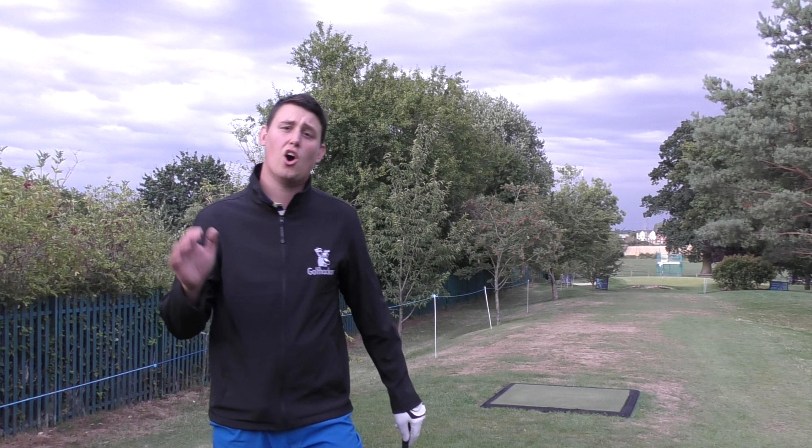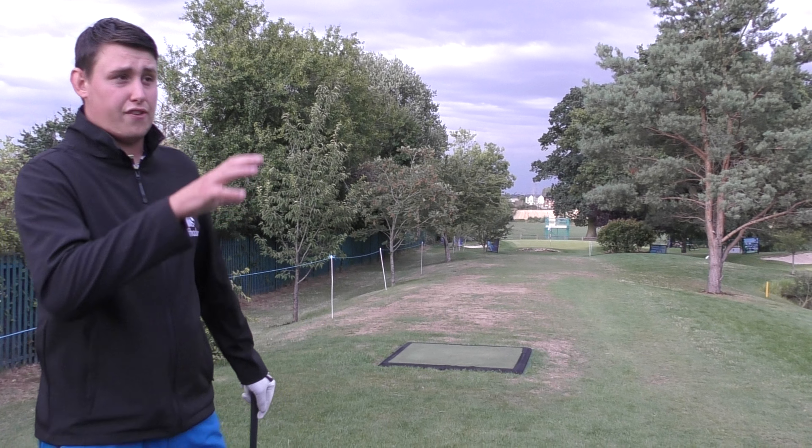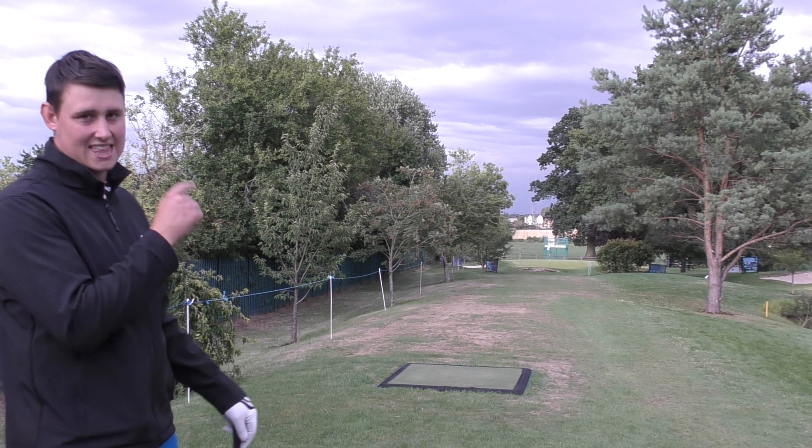Hey guys, William Murphy here and we are at the home of the British par 3. The fourth hole at the Cromwell course is a tester. If the first three holes haven't got you already, this one's going to.